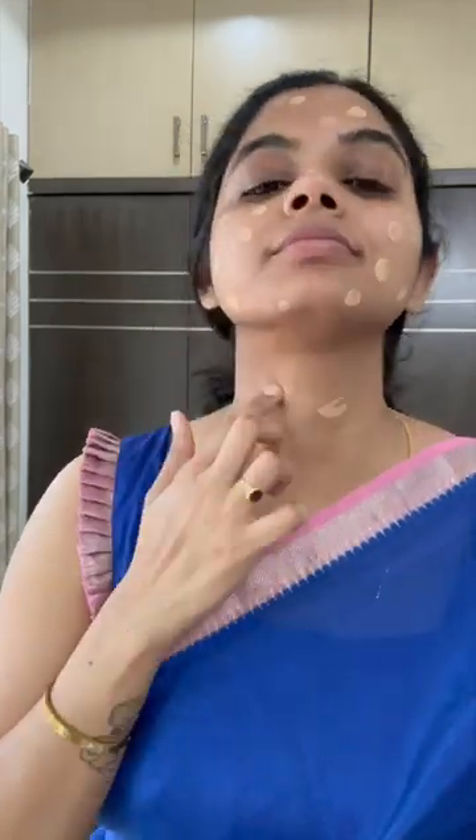Let's start with Faces Canada Strobe Cream. This cream is moisturizing, adds a natural glow, and is very comfortable on the skin. This strobe cream is a hydramatte 3-in-1 foundation. It's hydrating, has added sunscreen, it's waterproof, long-lasting, and very buildable. Apply multiple layers and you have coverage.